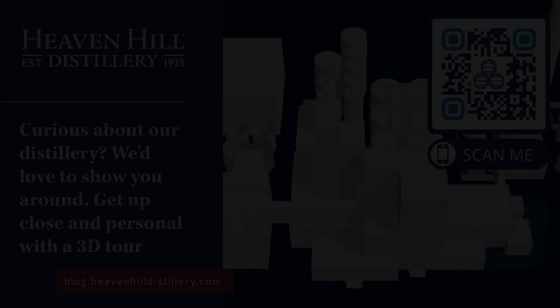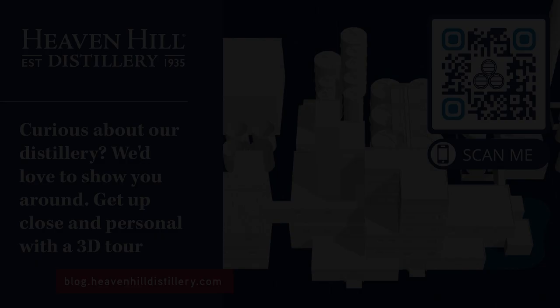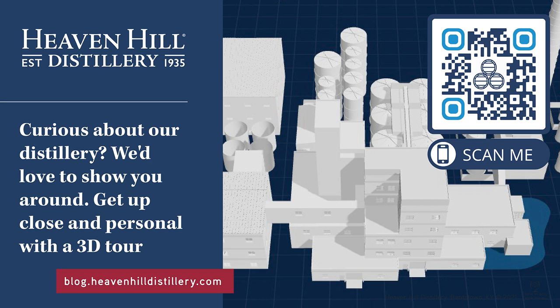Heaven Hill Distillery just launched a 3D behind-the-scenes tour of their Bernheim Distillery, the largest independent family-owned bourbon distillery in the world. See how they produce 1,553-gallon barrels of new-make whiskey per day. From grain trucks to copper stills, navigate the 3D experience at heavenhilldistillery.com. Heaven Hill reminds you: think wisely, drink wisely.